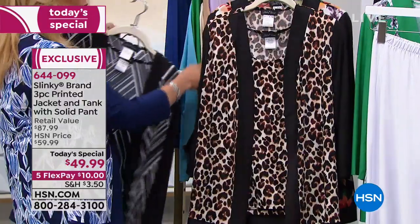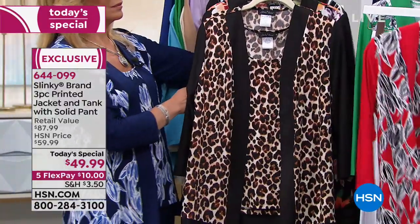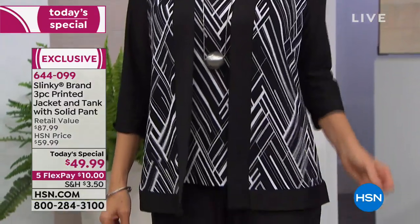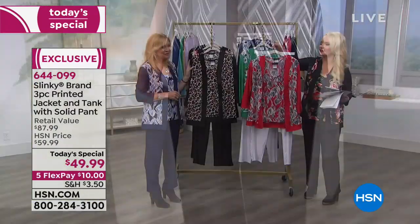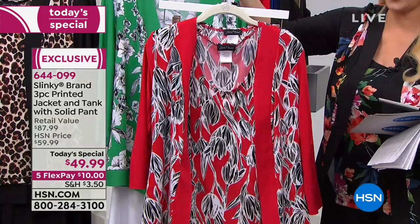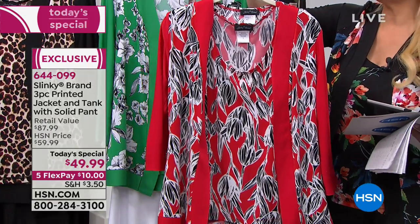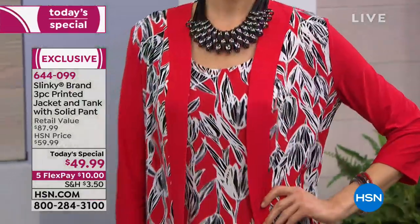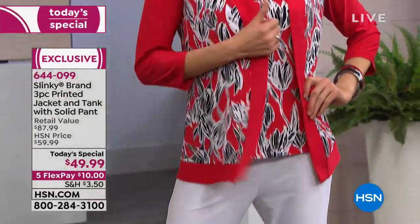If you already have your classic slinky black and are looking to do something with white, take a look at our red flower with the white pant — a beautiful red floral that also has black in the flower. So it's red, black, and white. Very striking.